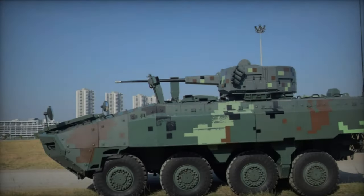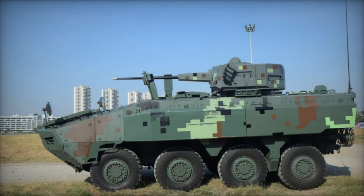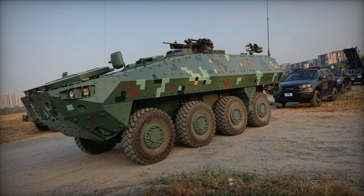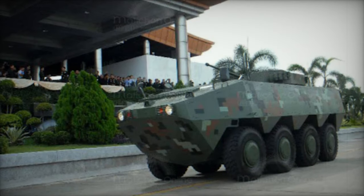Troop ingress and egress are facilitated through rear doors, complemented by roof hatches for emergency situations. With its engine situated at the front, efforts seem to be focused on leveraging commercially available automotive components wherever possible. The vehicle's first two axles are steerable, and it features a central tire inflation system.